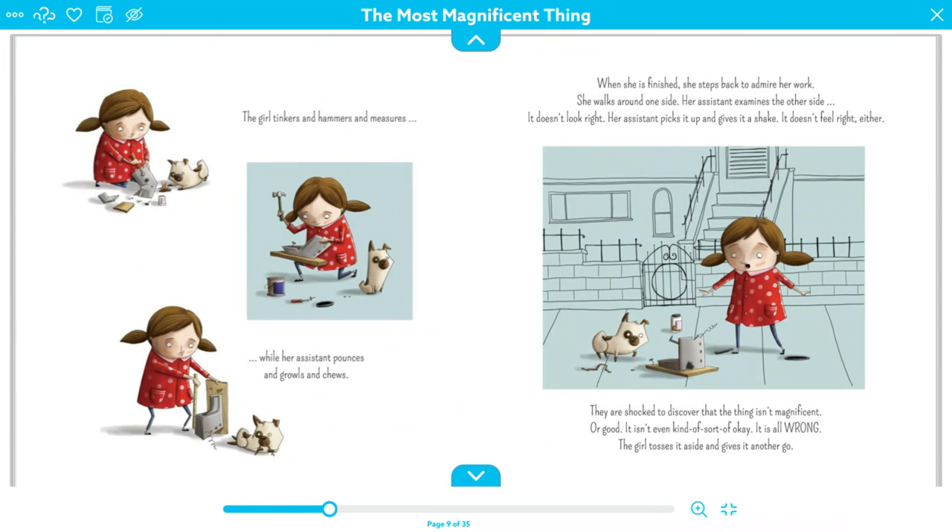The girl tinkers and hammers and measures while her assistant pounces and growls and chews. She's got all of her tools there. When she is finished, she steps back to admire her work. She walks around one side. Her assistant examines the other side. It doesn't look right. Her assistant picks it up and gives it a shake. It doesn't feel right either. They are shocked to discover that the thing isn't magnificent or good — it isn't even kind of sort of okay. It is all wrong.